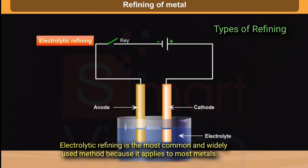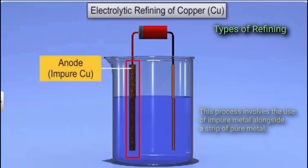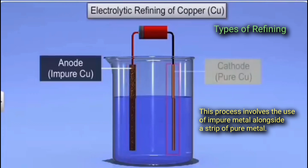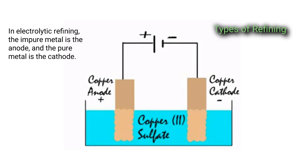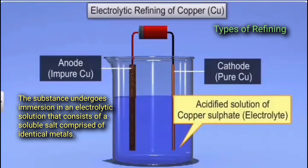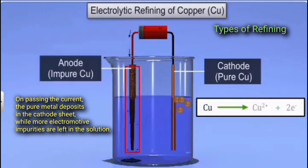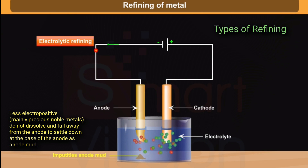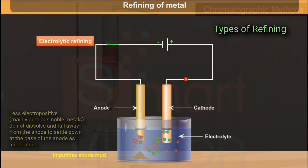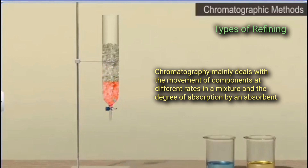Electrolytic refining is the most common and widely used method because it applies to most metals. In electrolytic refining, different electrochemical properties of the metals and the impurities are used. This process involves the use of impure metal alongside a strip of pure metal — the impure metal is the anode and the pure metal is the cathode. The substance is immersed in an electrolytic solution consisting of a soluble salt of identical metals. On passing the current, the pure metal deposits on the cathode sheet, while more electropositive impurities are left in the solution. Less electropositive, mainly precious noble metals, do not dissolve and fall away from the anode to settle at the base as anode mud.